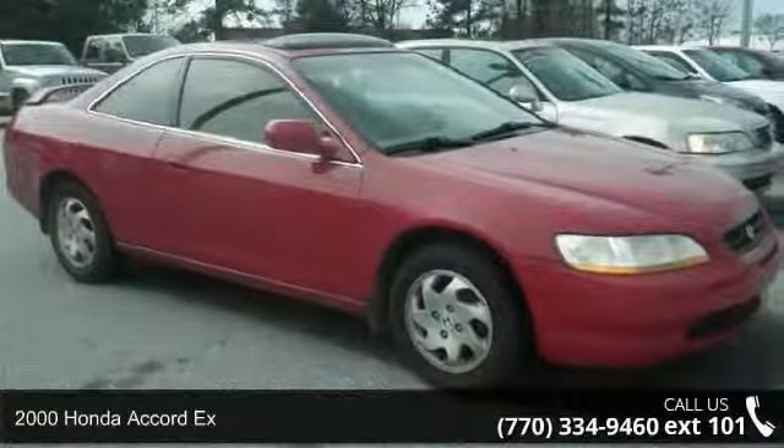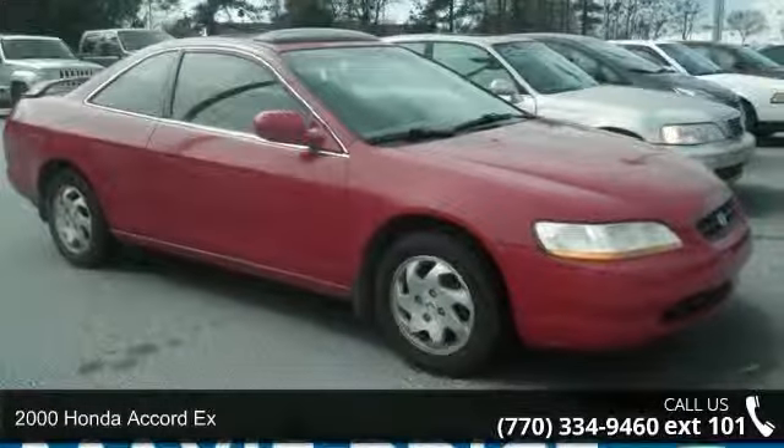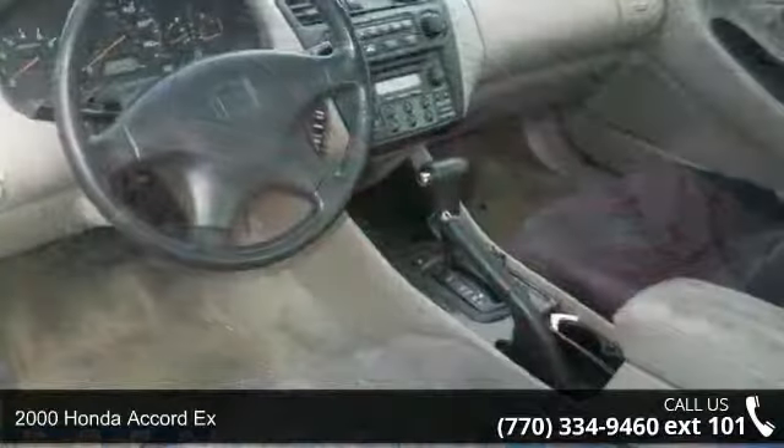Arrive in style with this 2000 Honda Accord. This may be the set of wheels you've been looking for.